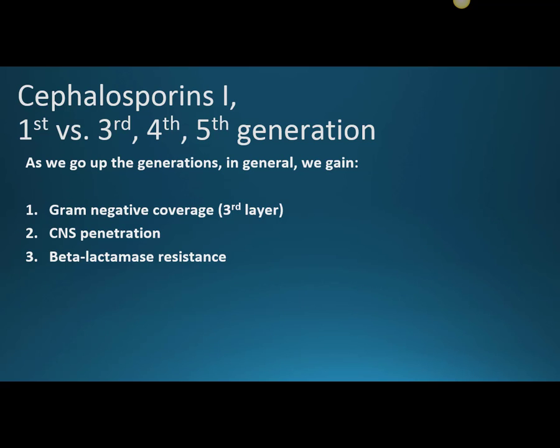What do we get when we go up the generations? Generally, we gain gram-negative coverage, though there are some exceptions at the fourth generation and beyond. Gram-negative means the stain didn't penetrate because of that outer third layer. Think of it like grandparents putting plastic on their couches — that plastic is a good analogy for the difficulty of killing a gram-negative organism.